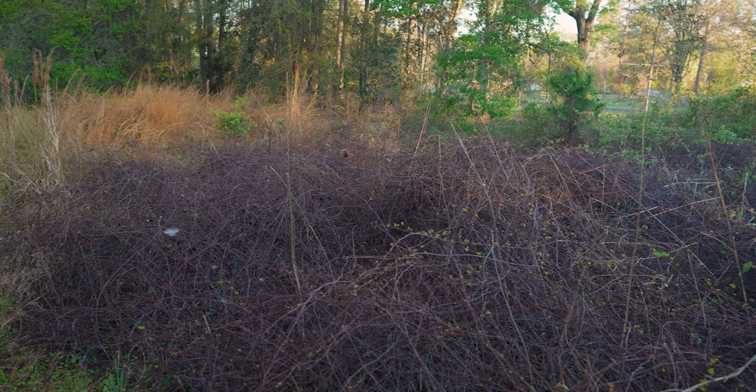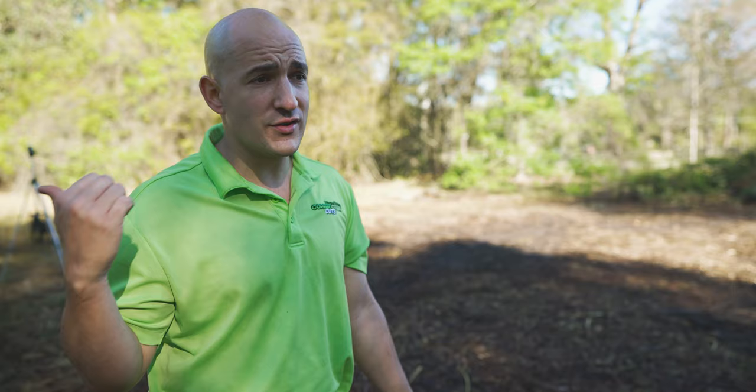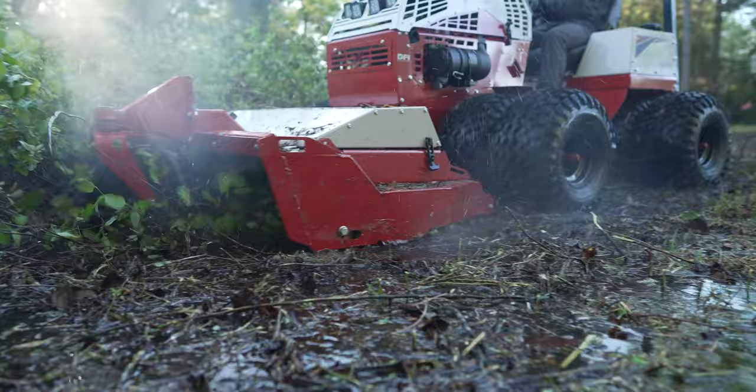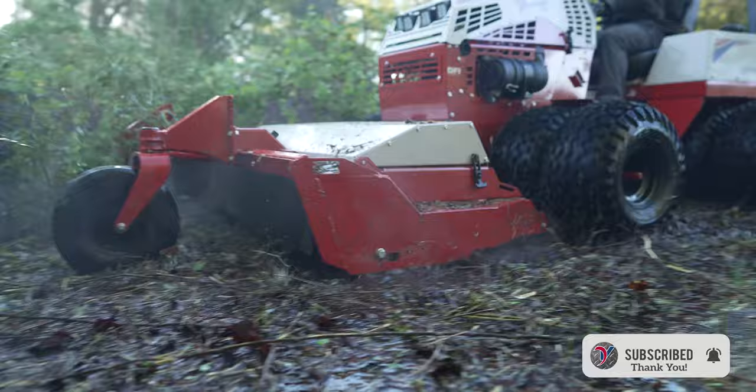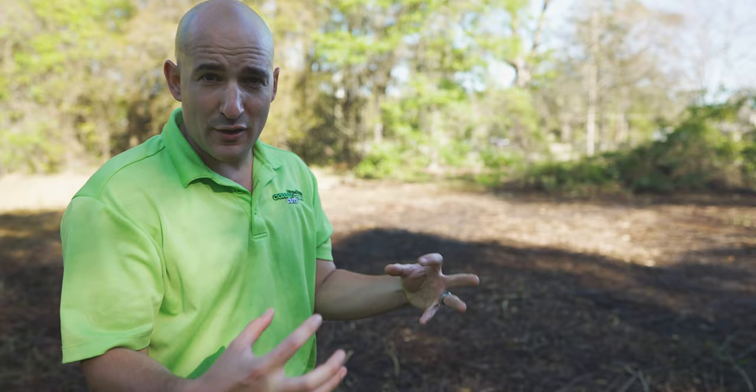Aside from that, everything went really well. These ground conditions — I've been in similar situations on the Ventrac so I knew it could handle it. But it's still really neat to see, because before this Ventrac I have five years of experience on zero turns, and I know for a fact my zero turn would not have handled this the way the Ventrac did. It's really neat to see it just floating over all this stuff when you know that with just two zero turn drive wheels and two casters you'd have been stuck in 30 seconds.